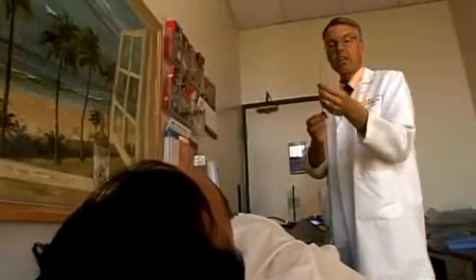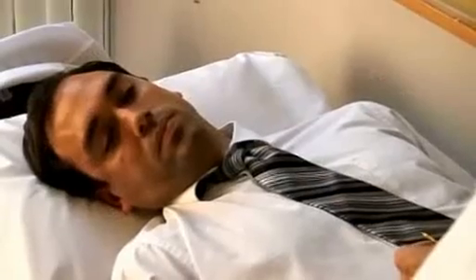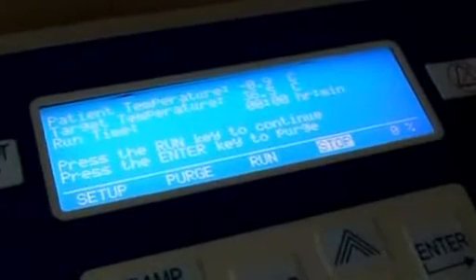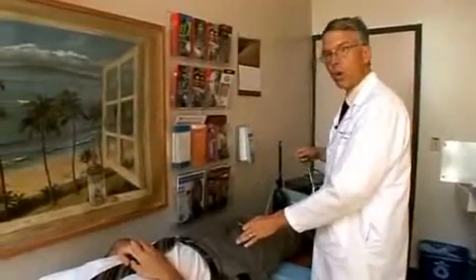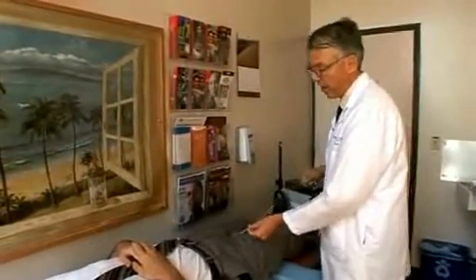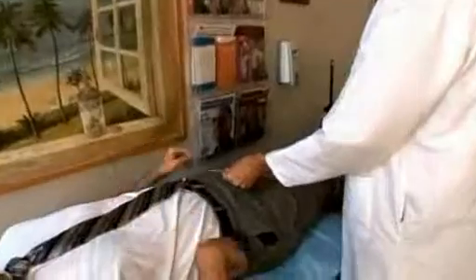Dr. Thomas Heman is a neurologist. He's showing a patient a new method of cooling the blood that he says won't hurt a bit. The catheter is placed in the groin vein and then it's advanced all the way into the inferior vena cava up to about this point.